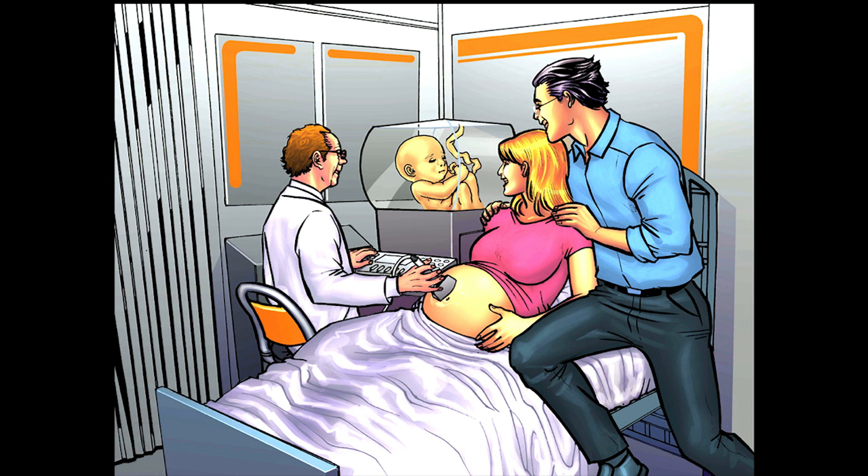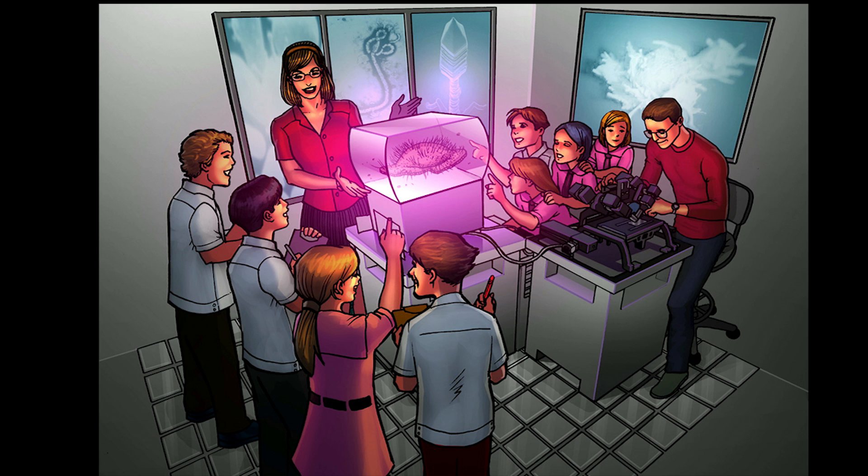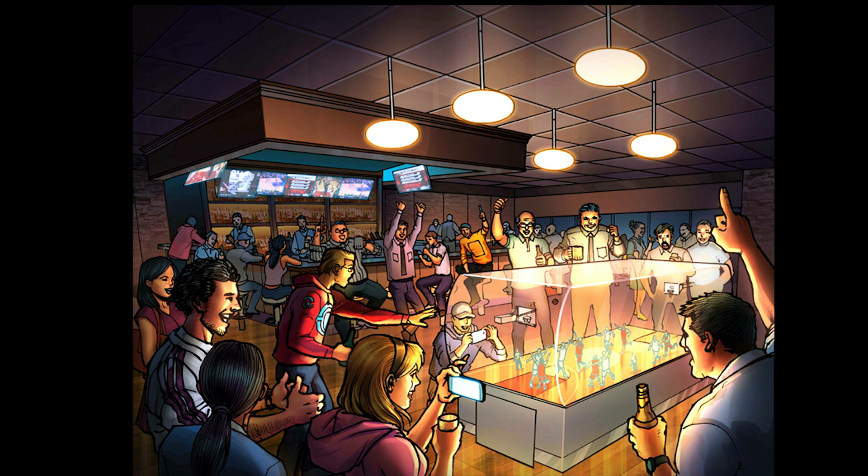The application is a volumetric display — it's a type of display where a group of people can see and interact with three-dimensional content without having to have headgear on. It's almost unique in that it's a display in which that group of folks can see the content almost as if they were seeing a real object that is dynamic and updating at 30 to 60 frames per second.